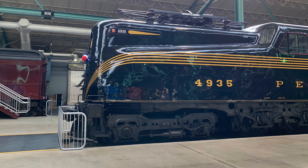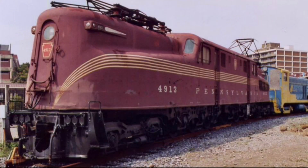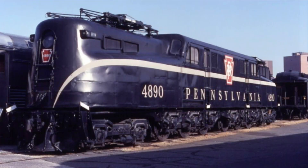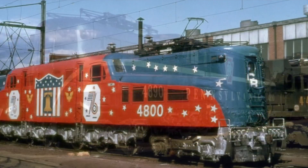Several GG1s have been preserved throughout the United States. They include PRR Brunswick Green five-striped GG1 number 4935 at the Railroad Museum of Pennsylvania in Strasburg; PRR Tuscan Red five-striped GG1 number 4913 at the Railroaders Memorial Museum in Altoona, Pennsylvania; Amtrak Black number 4916 at the National Museum of Transportation in St. Louis, Missouri; and PRR Dark Green single-striped GG1 number 4890 at the National Railroad Museum in Green Bay, Wisconsin.